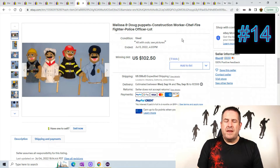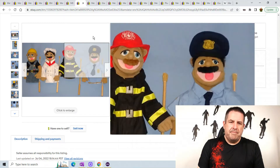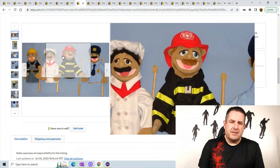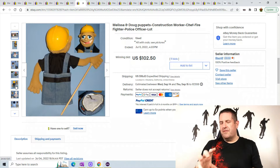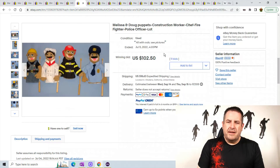Hand puppets — Melissa and Doug are famous for a lot of their hand puppets. This is the construction worker, the chef, firefighter, and police officer. You can actually see some of these guys on YouTube — a lot of people use them for funny videos on YouTube and TikTok. They also have some cheaper ones that are a little smaller; I've sold those a million times — they're not worth a lot but they do sell. These sold for $102.50 plus $18.63 shipping. When you find these puppets you have to specify whether they have their rod or not, because a lot of them will be missing the rod after some time.